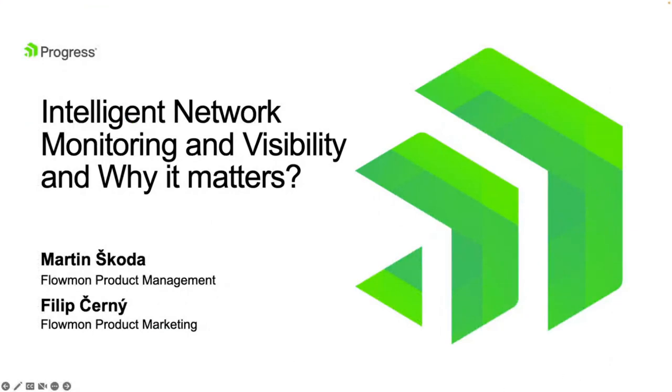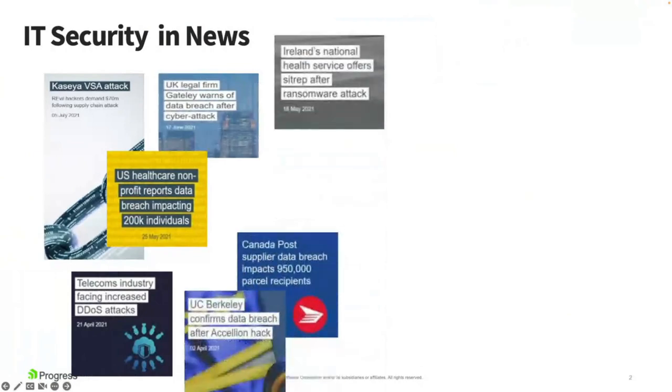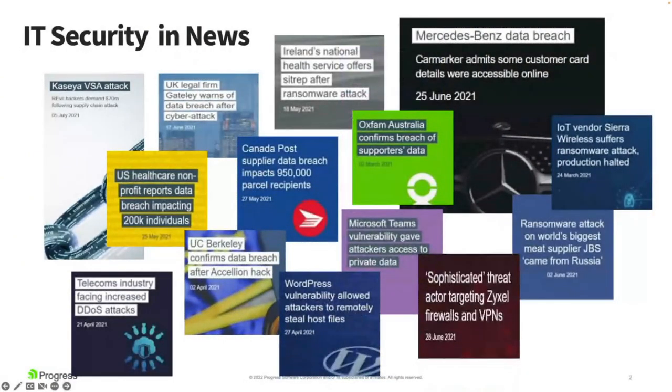Before we dive in, I wanted to share a bit about the current state. It's no surprise that any number of companies throughout the past years have been victims to some sort of cyber attack — companies like Xenia or Mercedes. The impact can be enormous: files encrypted by ransomware, or worse, published online for competitors to use.